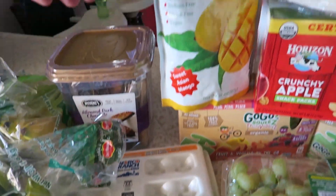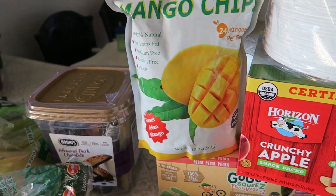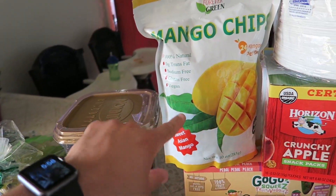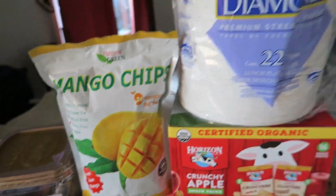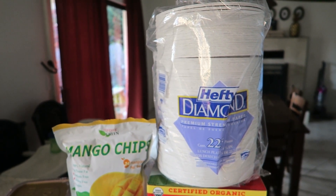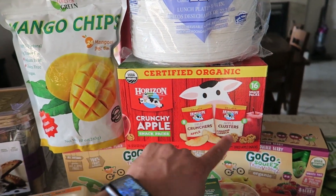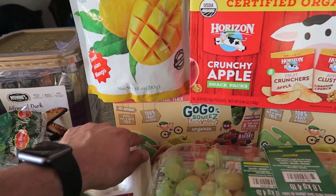We got avocados, and freeze-dried mango chips - we are so excited for these because we always get them at Trader Joe's and we're so stoked that Costco had them. We also got some paper plates because we have two sets of twins, five kids, and it's nice. And crunchy apple snack packs - the kids like these.